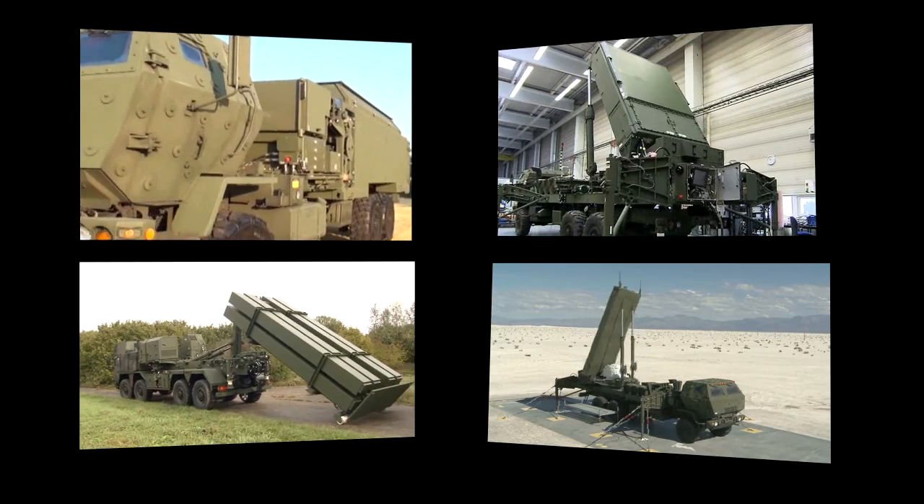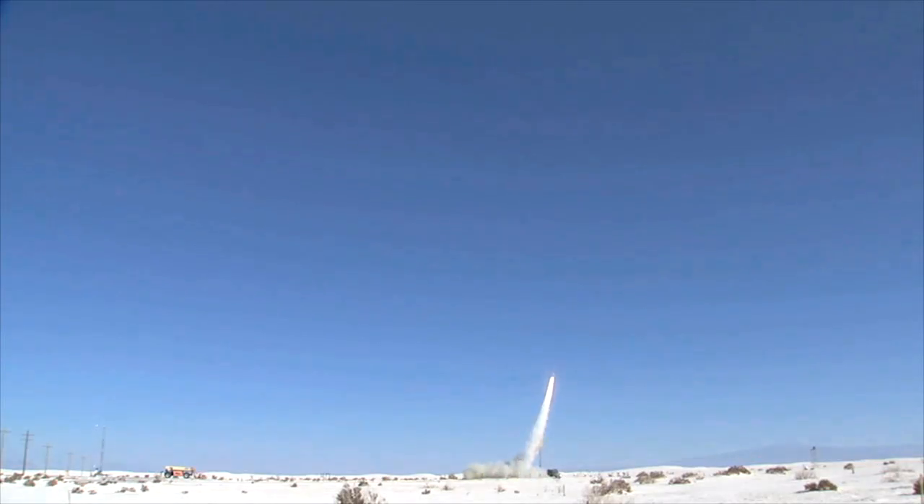Whether procuring and fielding a full system or individual capability nodes, MEADS' major end items have been designed to meet the challenge.